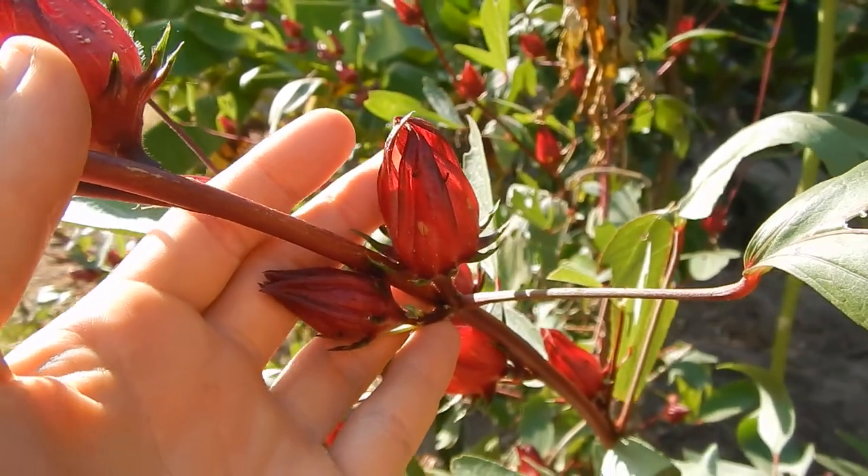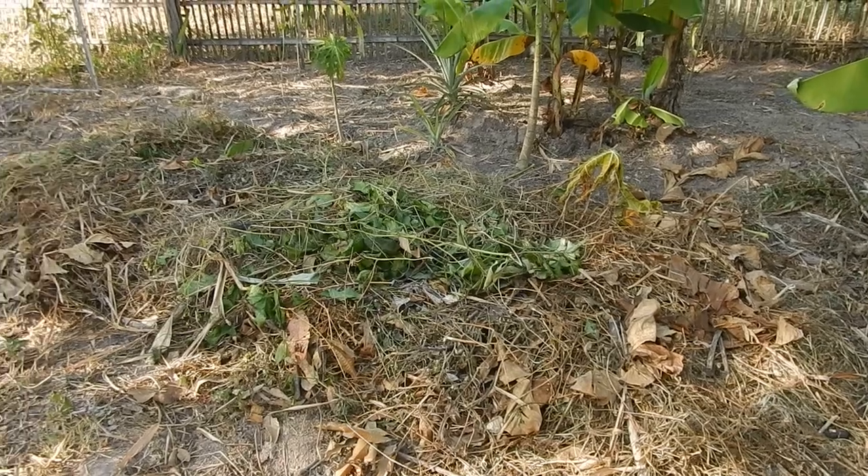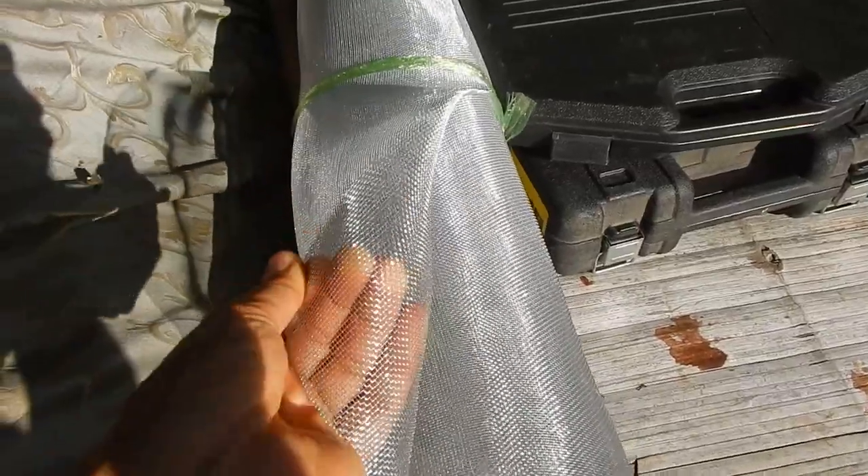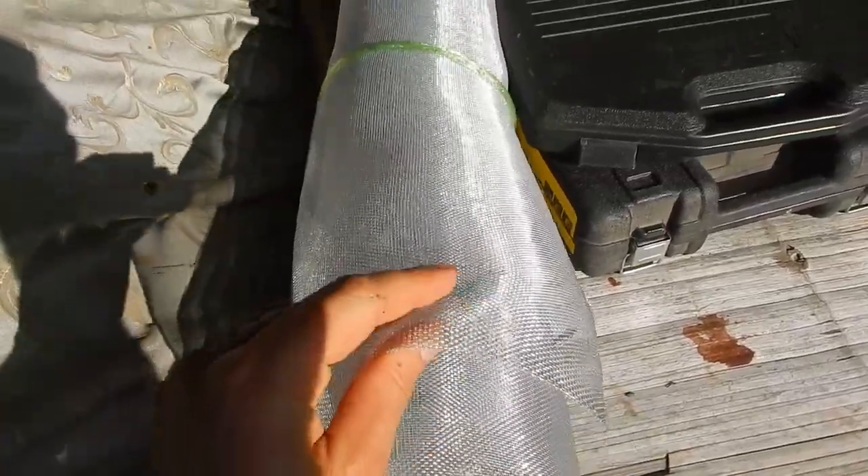Anyone care for some tea? New compost area. We have so much banana that I am currently experimenting and building a dehydrator. The net I use for the trays — I'm currently building one tray.